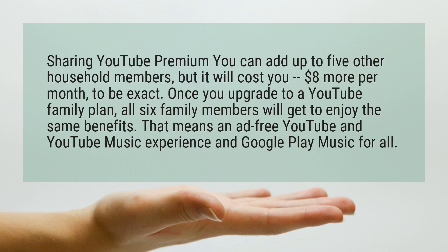Once you upgrade to a YouTube family plan, all six family members will get to enjoy the same benefits. That means an ad-free YouTube and YouTube Music experience and Google Play Music for all.